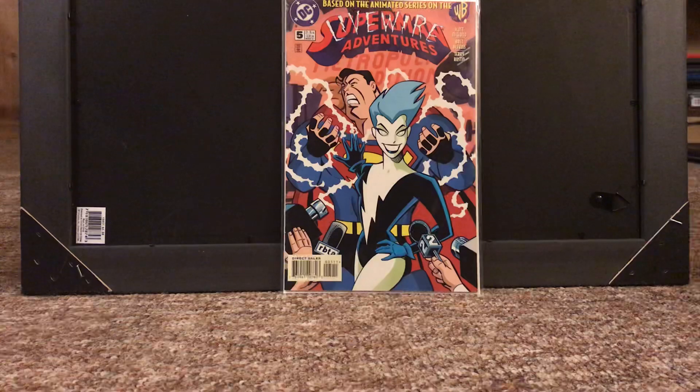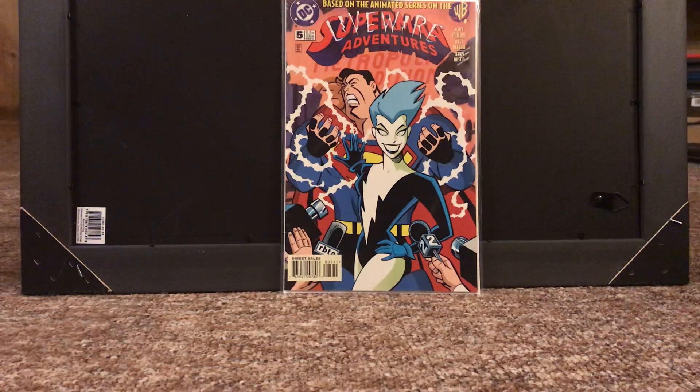Superman Adventures number 5. The first appearance of Livewire. It's a character that is really popular for how obscure she is. She's only in two episodes of the first Superman Adventures animated series. She's great — she's voiced by the actress who does Tank Girl. Honestly, this is one of my favorite modern first appearance covers. I think this is a way better cover than Batman Adventures 12 — this, you know it's Livewire, she's right there in the front. Batman Adventures 12, Harley's kind of in the background. This is a book I'm definitely glad to have picked up. Thank you to my dad for letting me get this book.